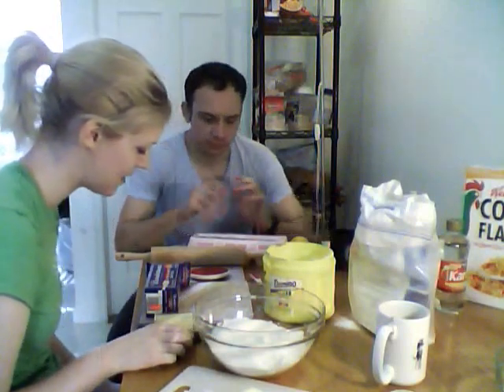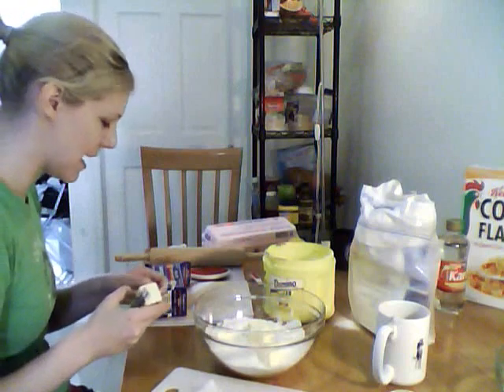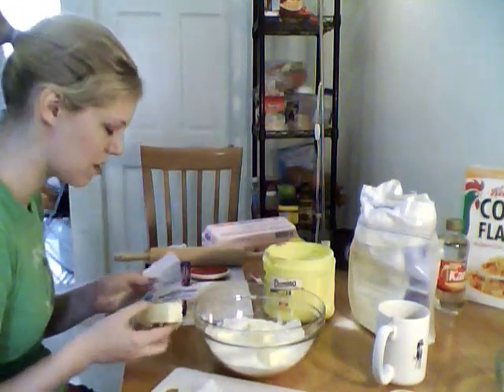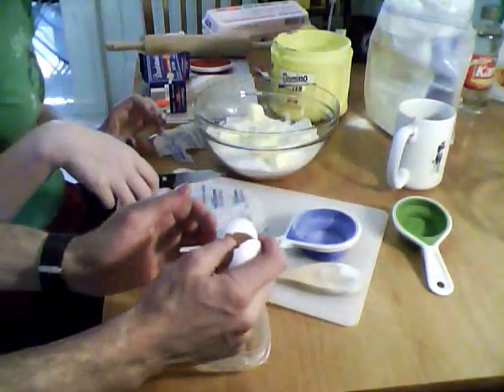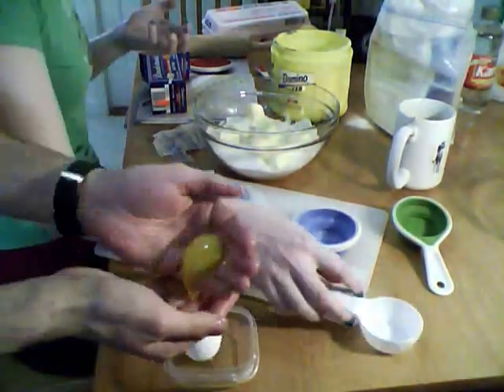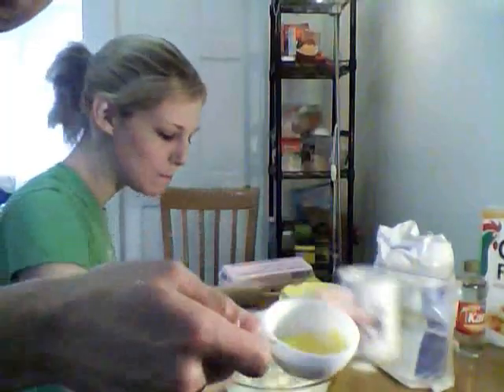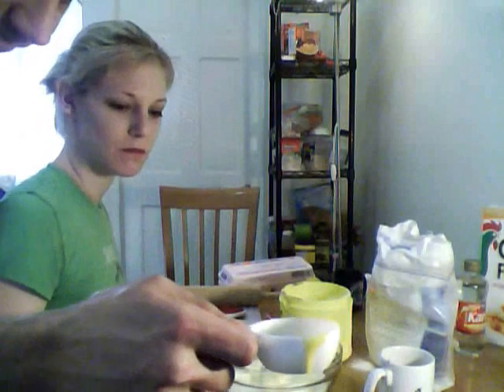After we've mixed everything together, I'm going to add the butter. Michael, can I entrust you to do your egg yolk thing again? Assuming you don't ruin everything. Honestly, it's pretty easy and I'm making a huge mess. You've ruined it. You've ruined everything. After some trial and error, that is a yolk. And you spilled it.